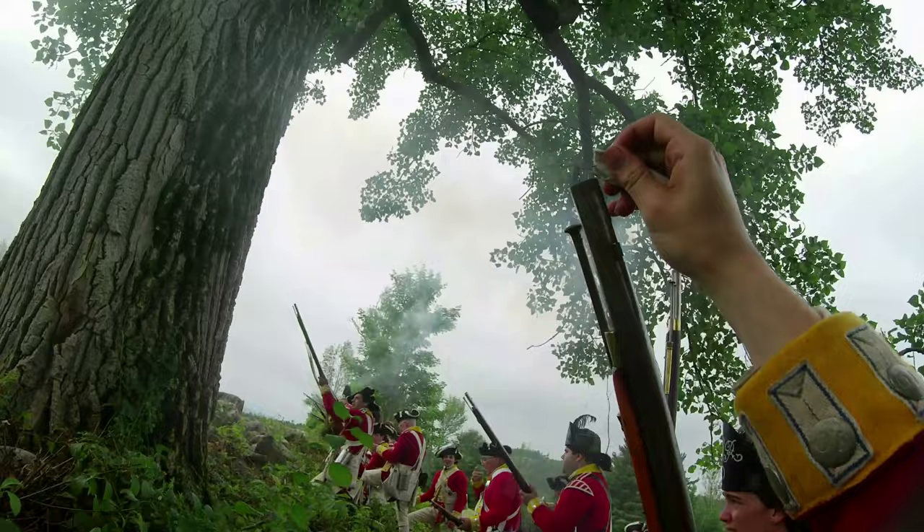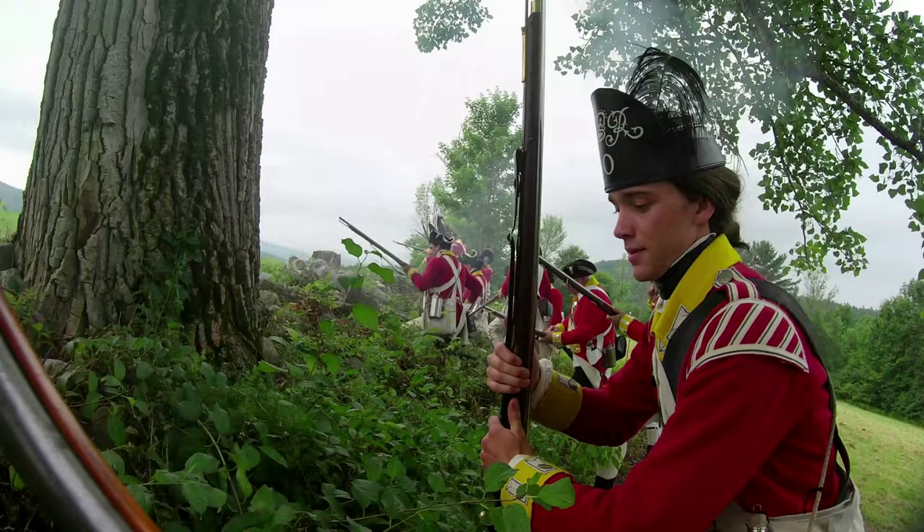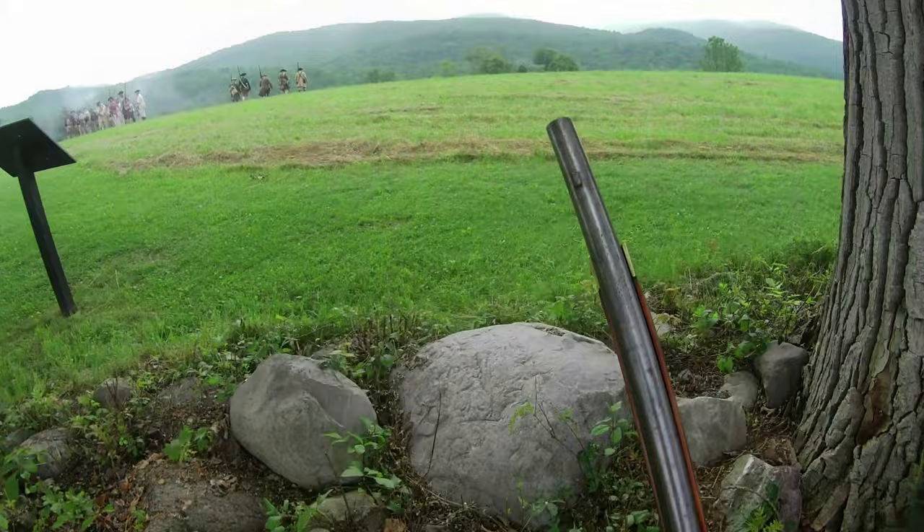You are watching a battle portraying the final push during the Battle of Hubberton in the Burgoyne campaign. British attacks have been repulsed throughout the day and now Hessian reinforcements have arrived. You will watch the battle from the perspectives of a 10th light infantry soldier and 10th battalion soldier.